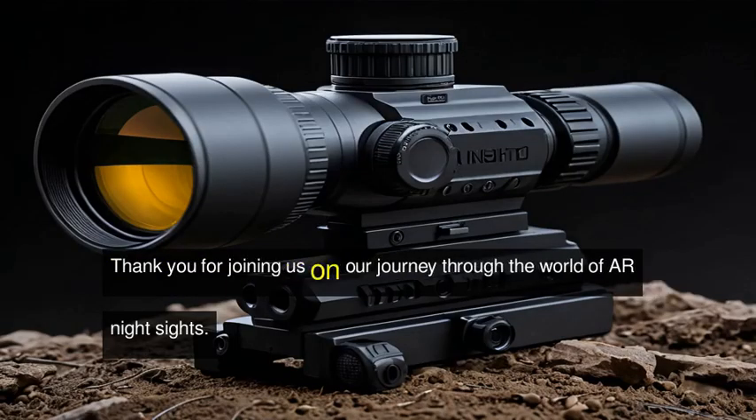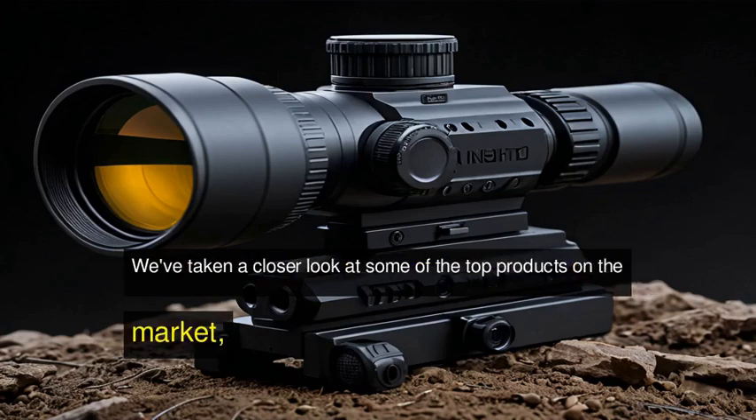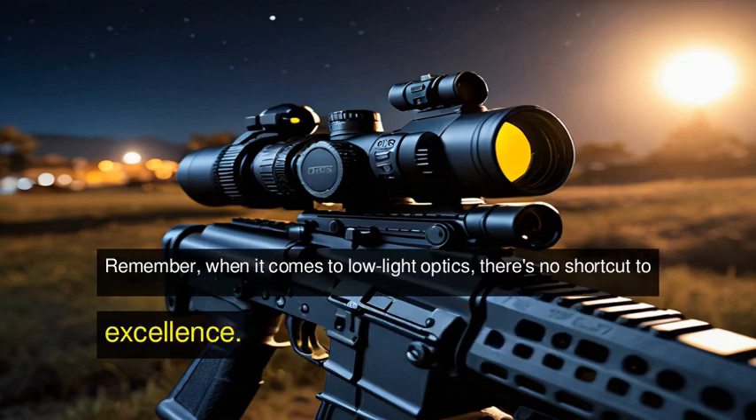Thank you for joining us on our journey through the world of AR Night Sights. We've taken a closer look at some of the top products on the market, and we hope you've gained valuable insights. Remember, when it comes to low-light optics, there's no shortcut to excellence.